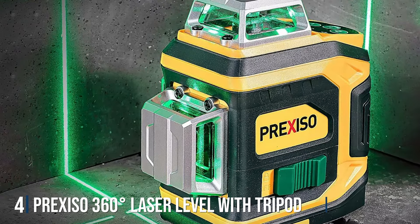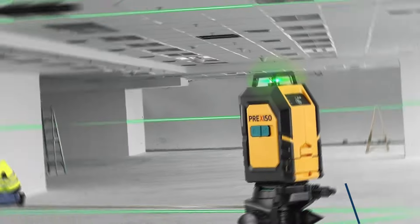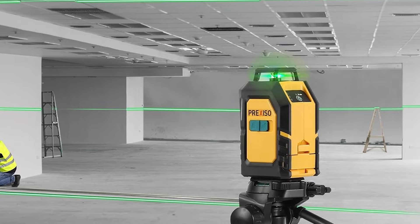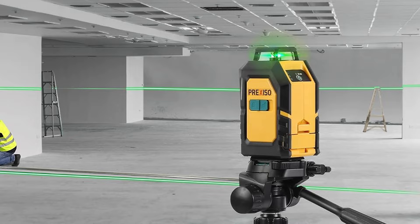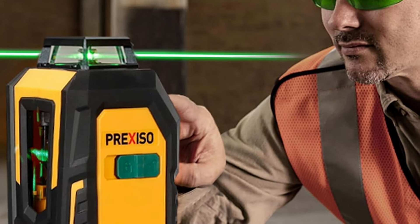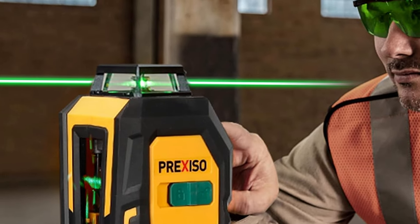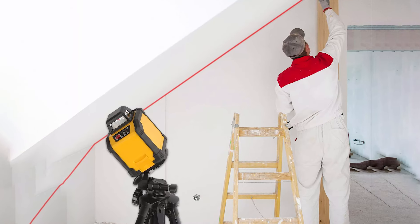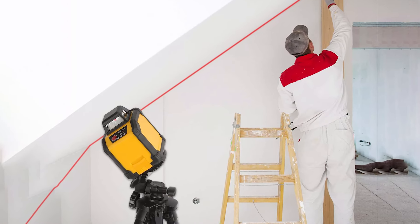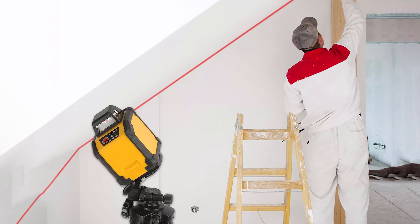Number 4: PureEX ISO 360-Degree Laser Level with Tripod — a professional-grade tool designed to streamline your leveling tasks with unparalleled accuracy. This laser level combines advanced technology with durable construction to deliver reliable results on every project. Featuring a 360-degree laser line projection, this level provides comprehensive coverage for horizontal, vertical, and cross-line leveling, making it ideal for construction, remodeling, and interior decorating. The laser line is bright and clear, ensuring easy visibility in any lighting conditions.